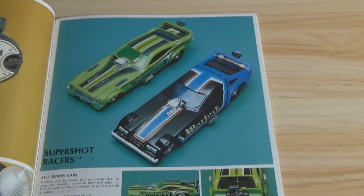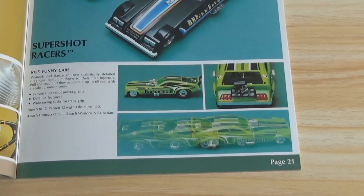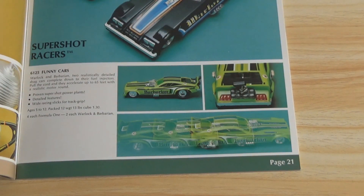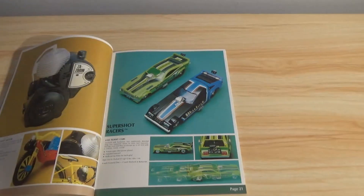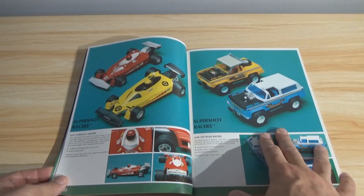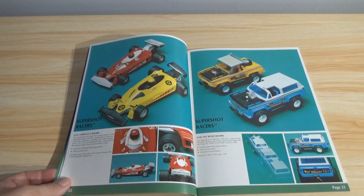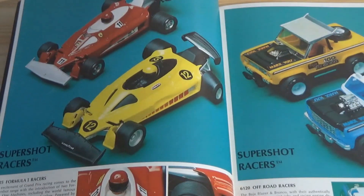Super Shot Racers — Warlock and Barbarian. Two realistically detailed drag cars, complete down to their fuel injectors. Pull the cord and they will accelerate up to 65 feet. There's a rip cord on the back — and it's an attached cord. Sounds like something easily broken to me. You know how rough kids are on toys — or used to be.